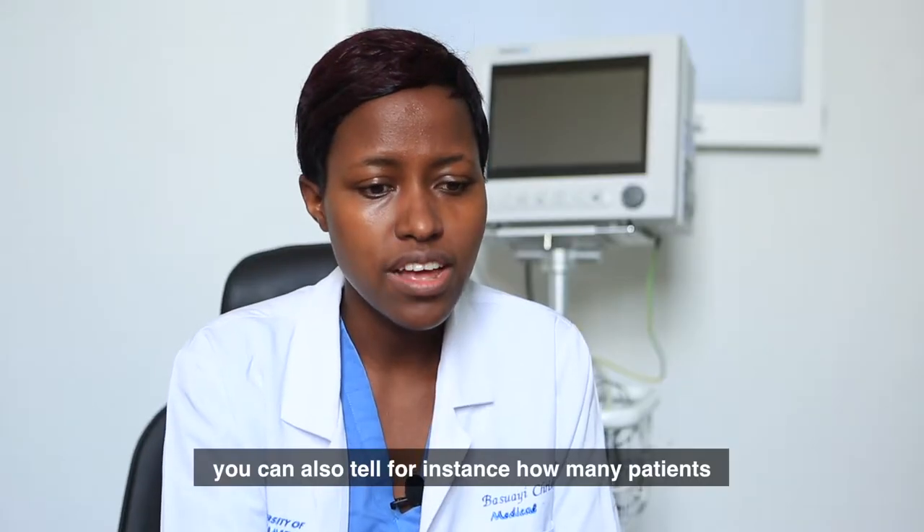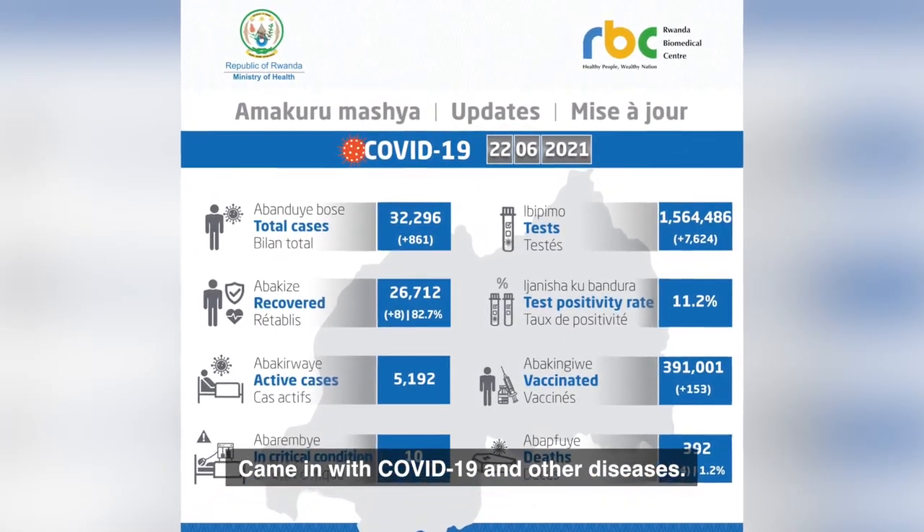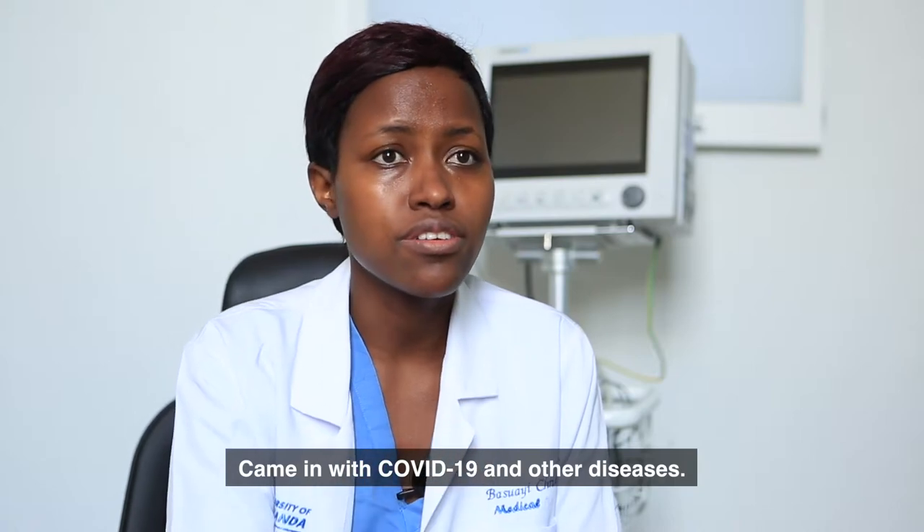You can also tell, for instance, how many patients came in with COVID and another disease.